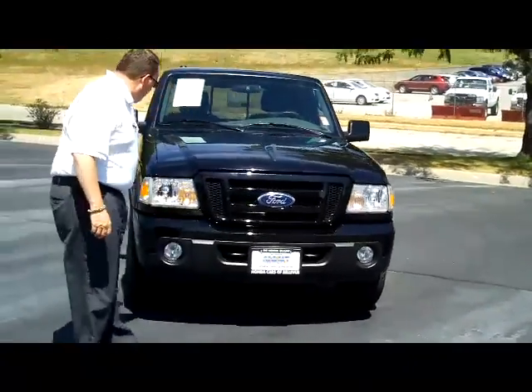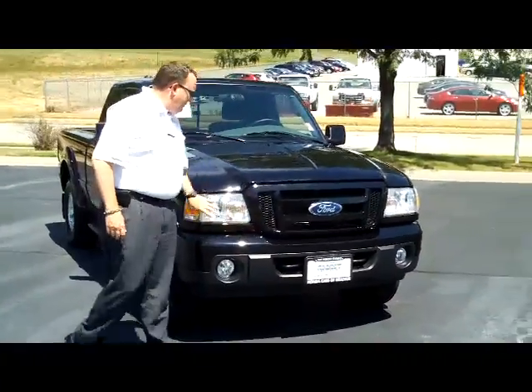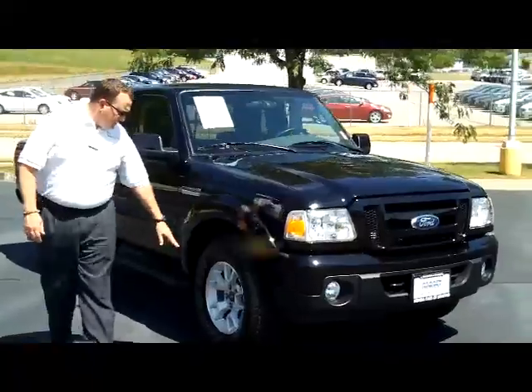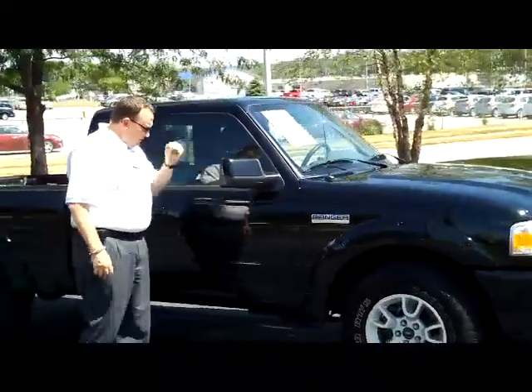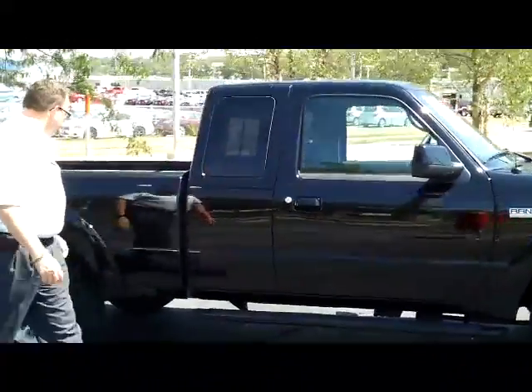It has the painted steel bumpers in the front and the back, plug lights, wrap-around headlights. You have your 16-inch alloy wheels with lots of tread on the tires, breakaway mirrors, it does have the running board, and factory-tinted glass.